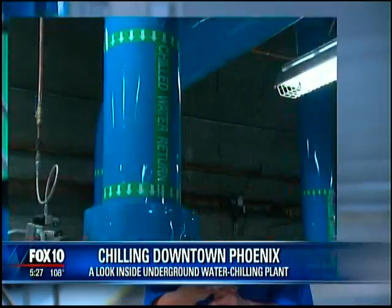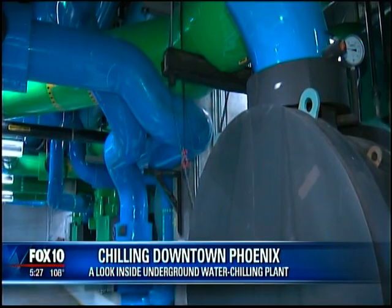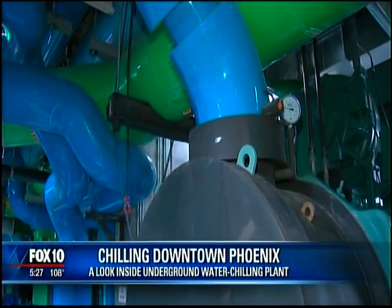The plant uses chillers, which are kind of like big refrigerators, to create cold water. We're at the lowest level of the cooling system, and all this equipment and all these pipes you see behind me — they are actually eight chillers. We pump out cold water into the system, which in turn pumps out cold air.